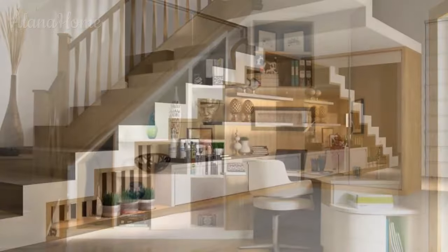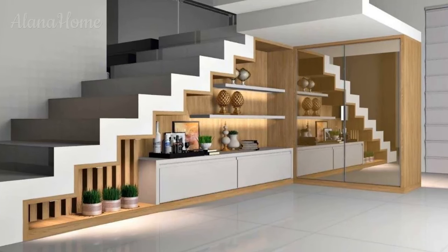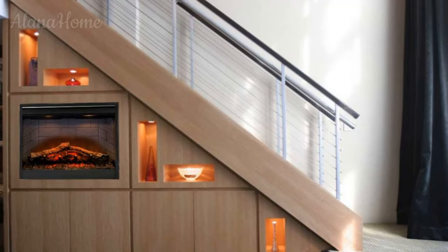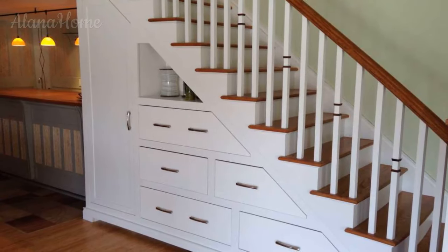Use transparency to open up space. Stairs composed of open risers and lightweight materials like glass or metal visually recede to create an airier, less confined feeling. The transparency enables light to filter through and allows views between levels. Floating stairs without solid risers enhance this effect even further.